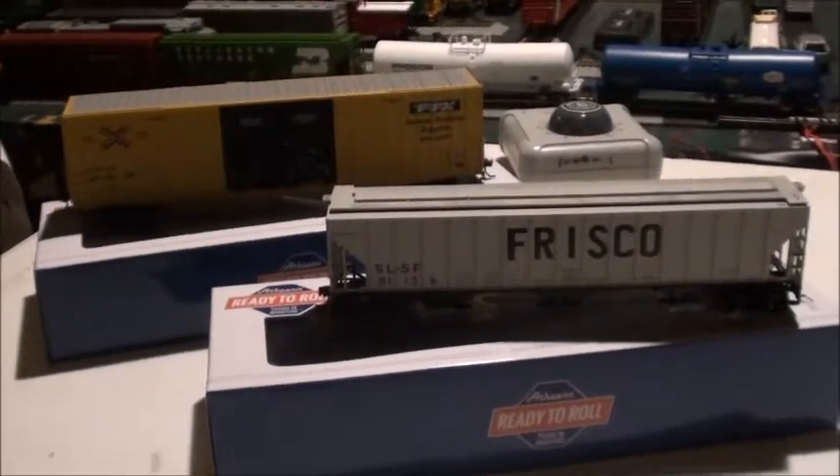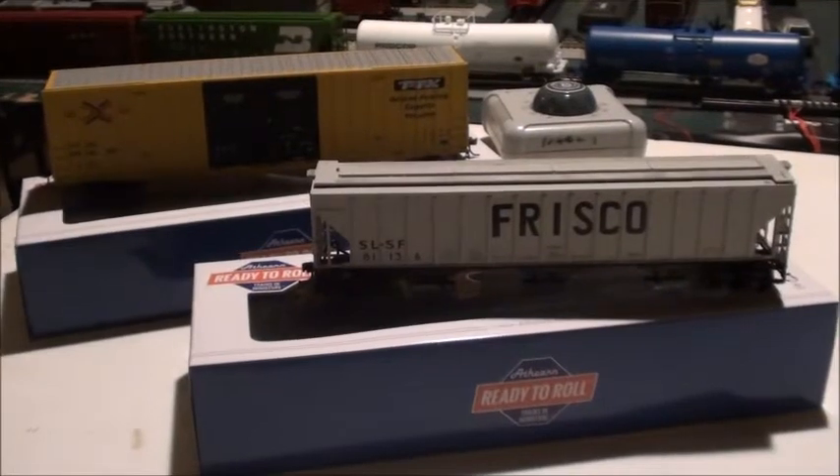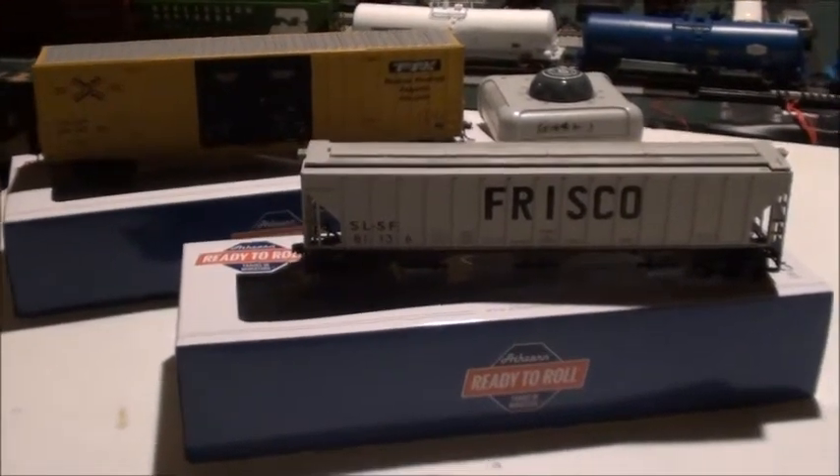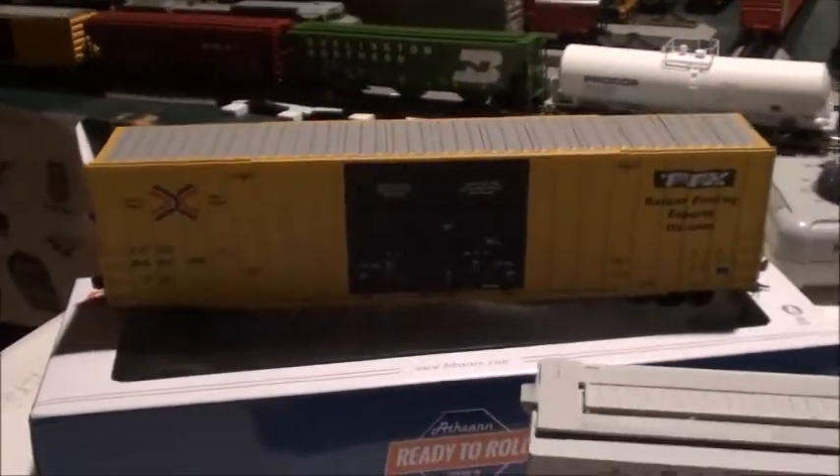Hey everyone, what's up! This is going to be a rolling stock update and my experience with my Texas trip. As you can see here, we have some new freight cars — these are the ones I picked up.